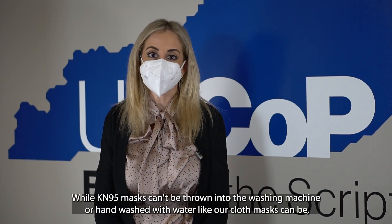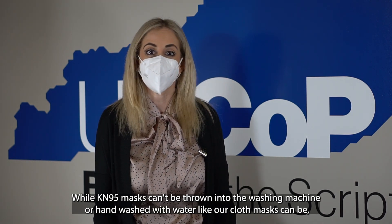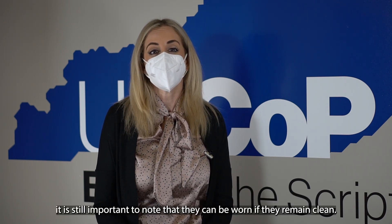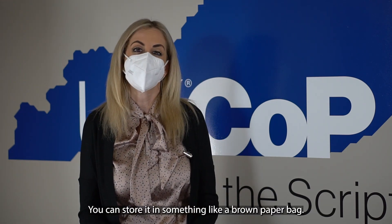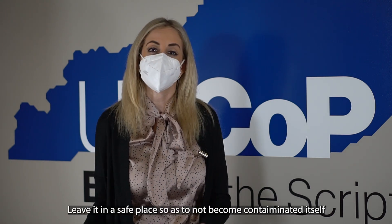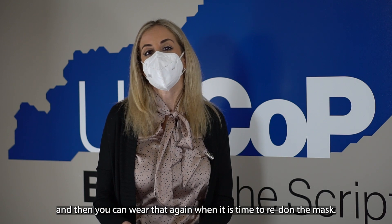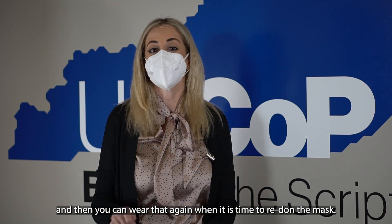While KN95 masks can't be thrown into the washing machine or hand-washed with water like cloth masks can be, it's still important to note that they can be worn again if they remain clean. You can store the mask in something like a brown paper bag — I would recommend against storing in a sealed bag. Leave it in a safe place so it doesn't become contaminated, and then you can wear it again when it's time to put the mask back on.